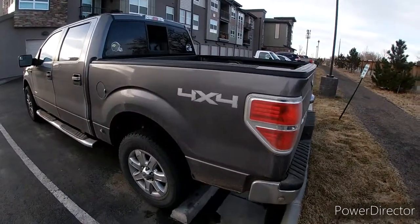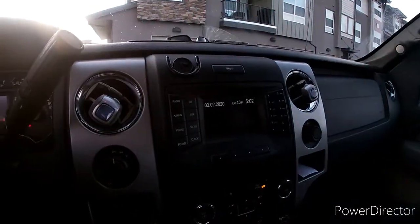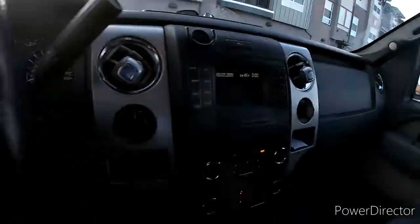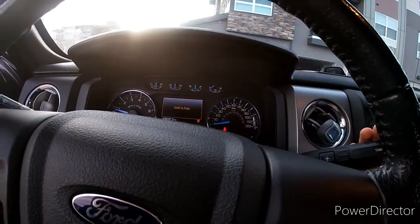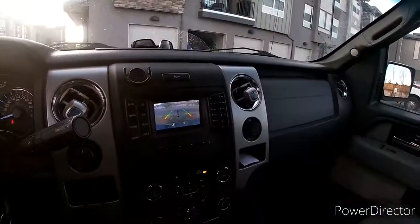If configured the right way, this truck can also tow over 13,000 pounds. This truck is also optioned with a backup camera — just put your brakes on, and there it is: very clear, clear as day.